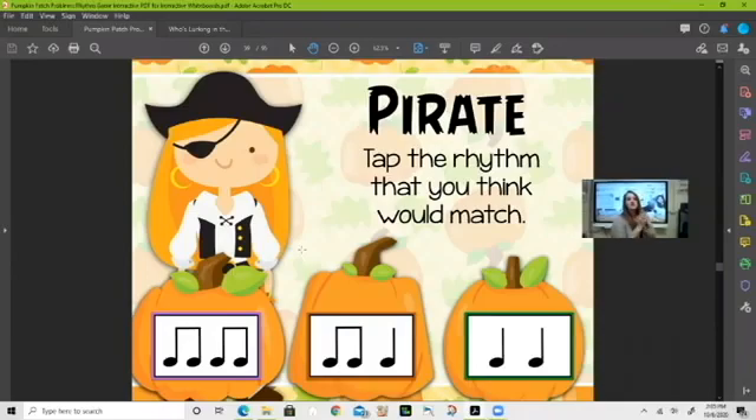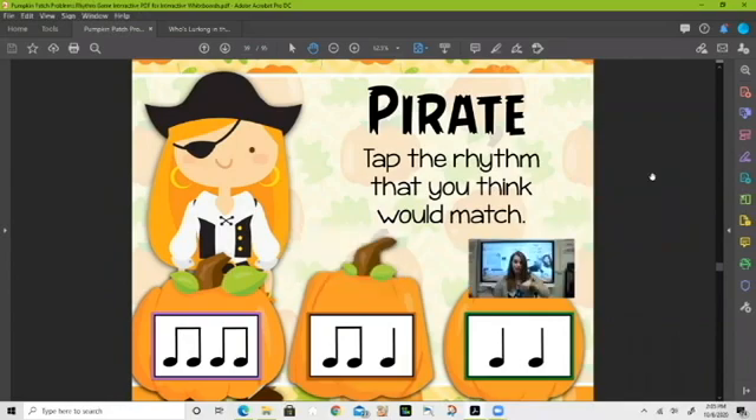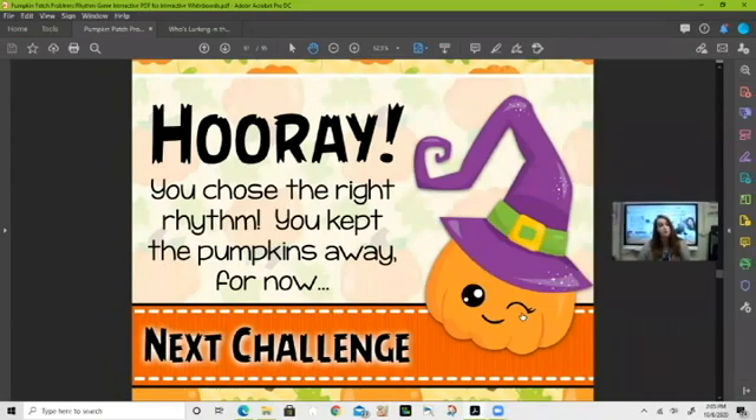Interesting — 'pirate.' Which one do you think at the bottom? We've got some choices. The ta-ta — pirate — you're correct! You guys are so good at this. We're doing such a good job keeping these pumpkins at bay — I am so proud of you.